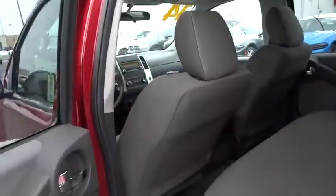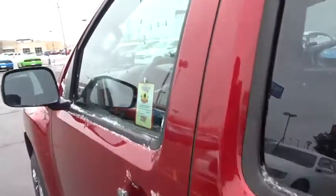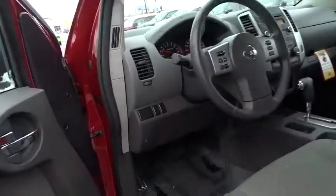Remote keyless entry, panic alarm, overhead console, tachometer, rear window wiper, front bucket seats, tilt steering wheel, front reading lamps, speed control.